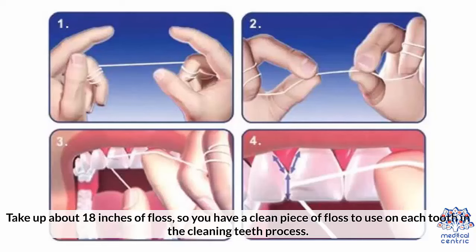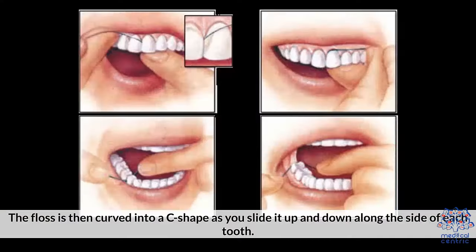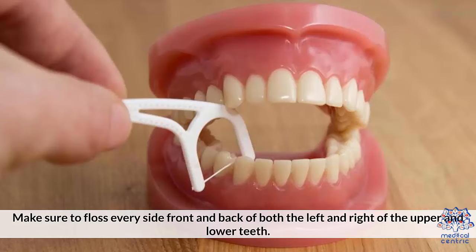Take up to 18 inches of floss so you have a clean piece of floss to use on each tooth. The floss is then curved into a C-shape as you slide it up and down along the side of each tooth. Make sure to floss every side — front and back — of both the left and right of the upper and lower teeth.